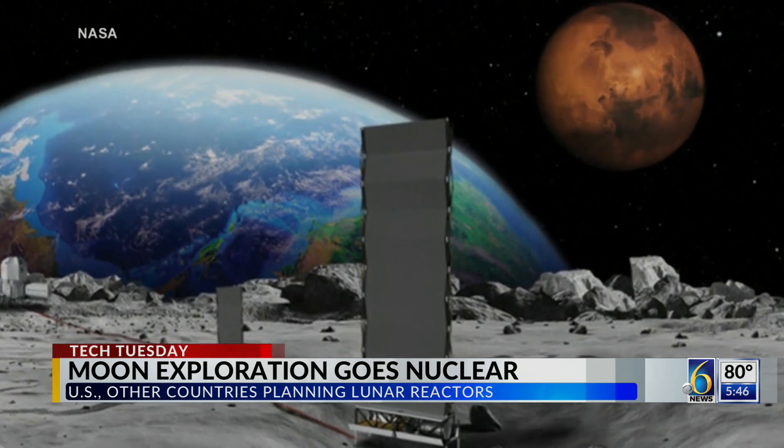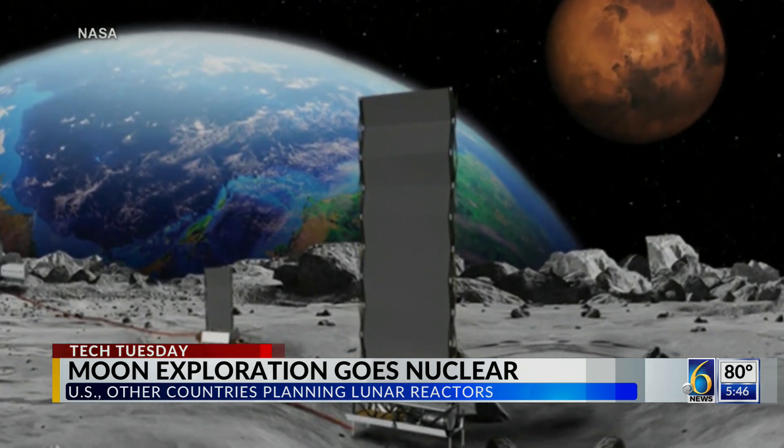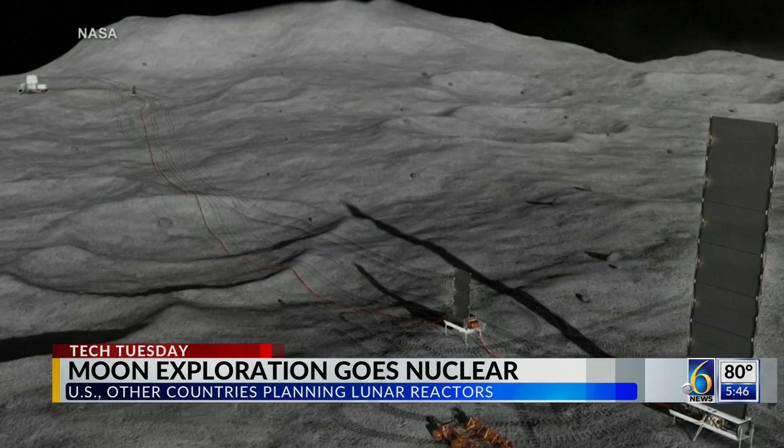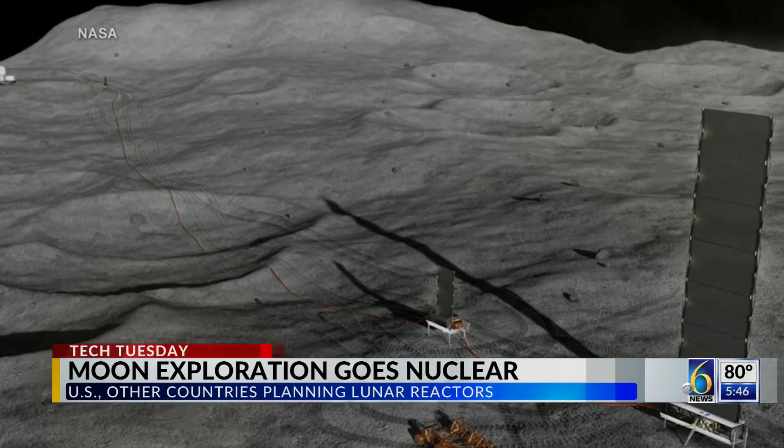Acting NASA Administrator Sean Duffy is set to announce the agency's fast-tracking plans to build a nuclear reactor on the moon. Documents obtained by Politico reveal NASA will solicit proposals for a 100-kilowatt nuclear reactor that would launch to the lunar surface by 2030.